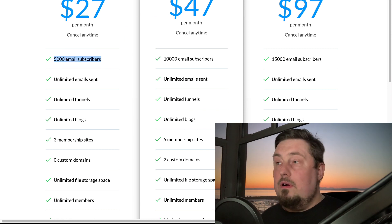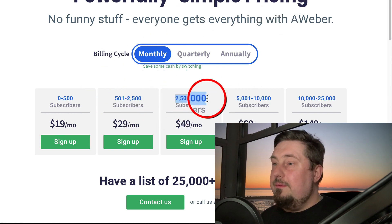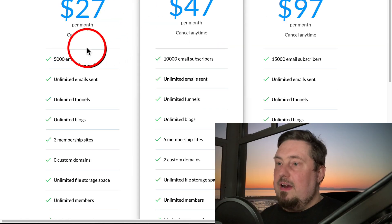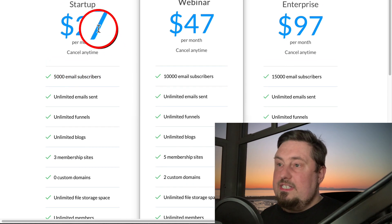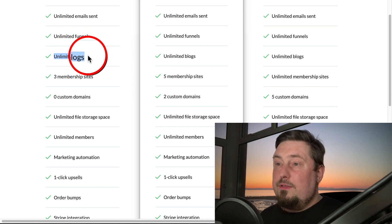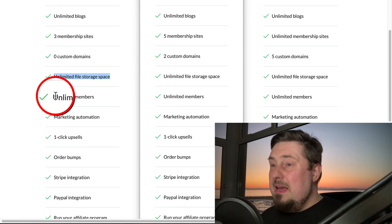Let's go check out what Aweber offers. Aweber for up to 5,000 subscribers is going to cost you $49 a month. Here you get 5,000 email subscribers for $27, plus unlimited emails, unlimited funnels, unlimited blogs, three membership sites, unlimited file storage, unlimited members, and marketing automation. This is one of the most powerful platforms I've ever revealed.